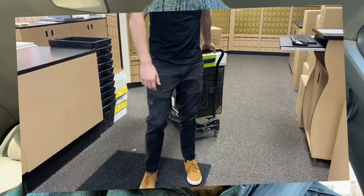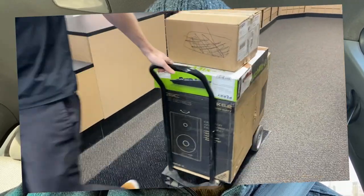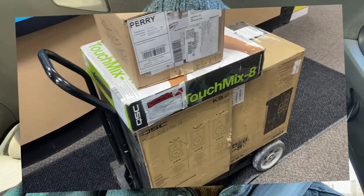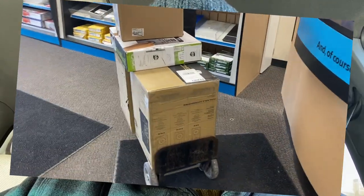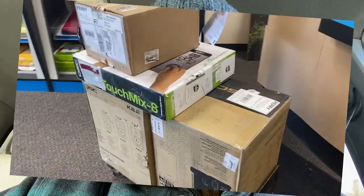Anybody who's using the rehearsal studios from this point on will be able to use this beautiful brand new gear. First, we're going to supply Band Share A, which is a small rehearsal space in our studio, with a couple of monitors, a touch mixer from QSC, and some really nice Shure mics. So here we go.